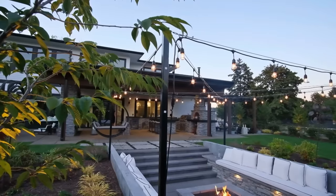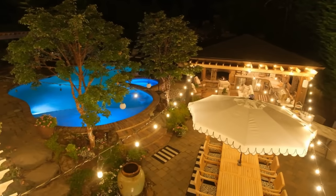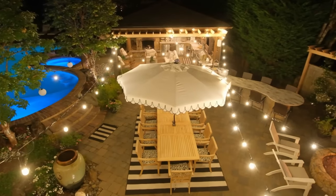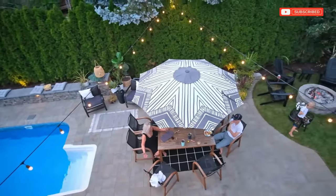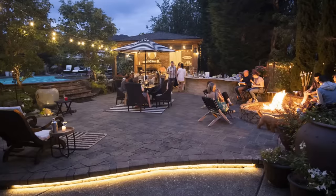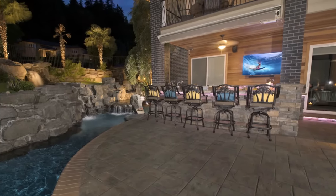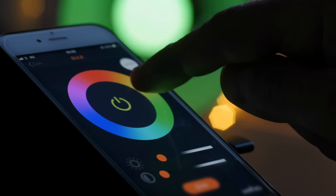Bistro lights are very popular and inexpensive — they light up a large space and bring you to the party. I like to put bistro lights in the dining area, since that's a main destination in the evening hours and it pulls the group right over. Another great thing about modern outdoor lighting is the ability to control it with a remote or smart device, so you can change the mood instantly.